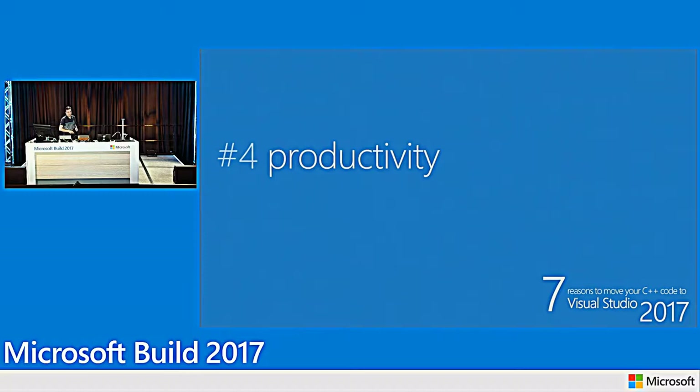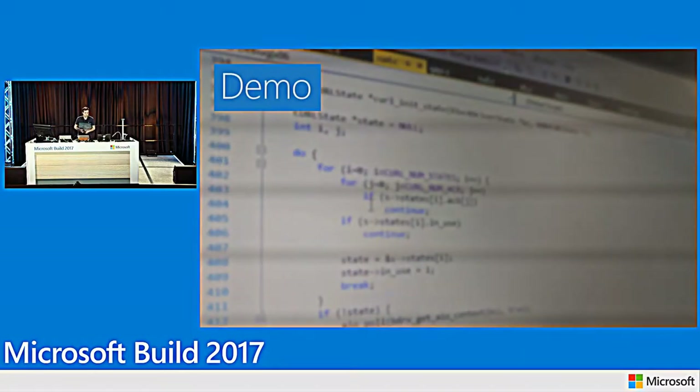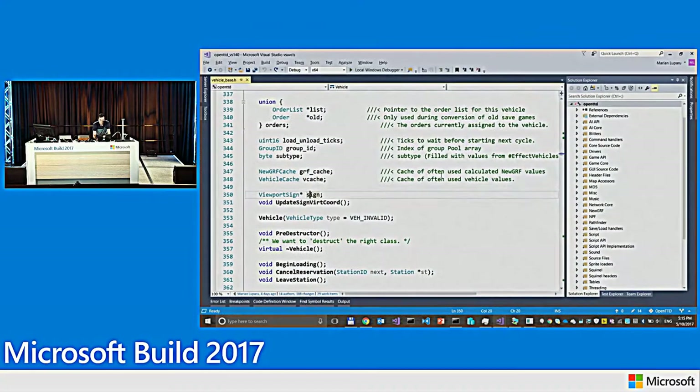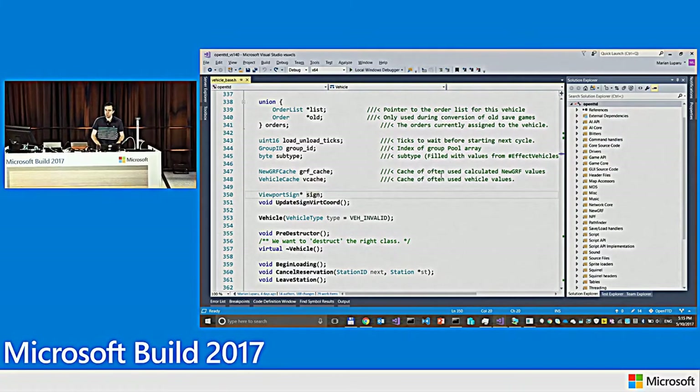Now we're ready to talk about productivity, and what better way to do that than through a demo.